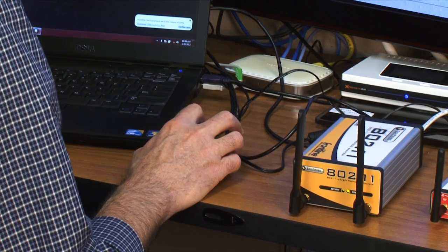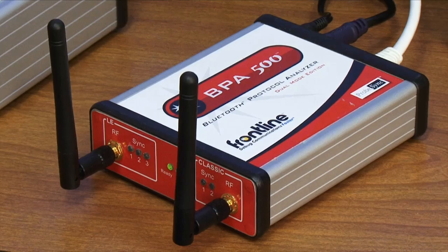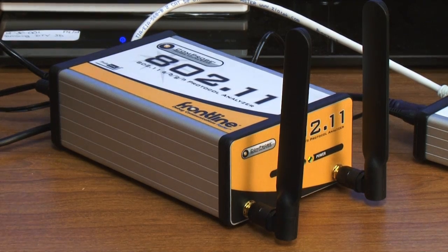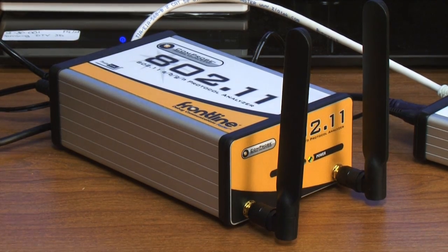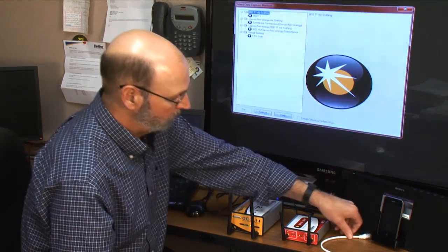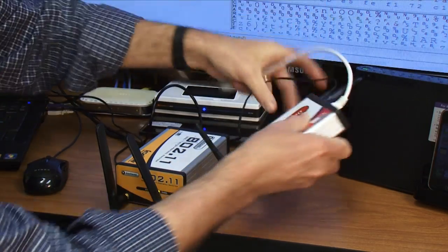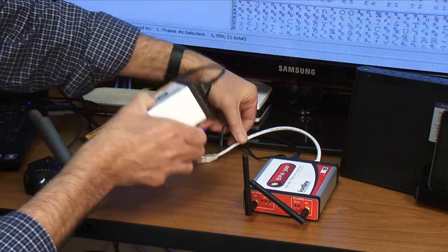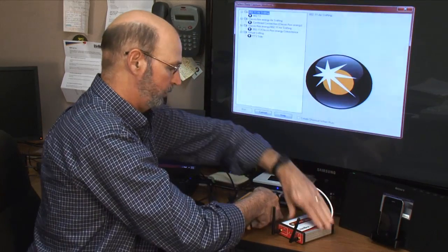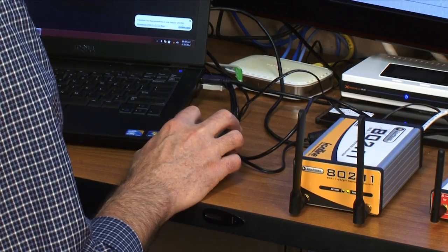Analyzing coexistence means looking at when Bluetooth and 802.11 packets are being sent out over the air. To do this right, we need to know exactly when these packets are being sent. The BPA500 and the Comprobe 802.11 both have very precise clocks, but no matter how accurate these clocks are, one is going to be slightly different than the other. To solve this problem, Frontline developed a technology called ProbeSync. Using ProbeSync, we connect the clock in the BPA500 to the Comprobe 802.11 so that both interfaces use the BPA500's clock to assign timestamps to Bluetooth packets and 802.11 packets. This way, both technologies can be displayed in perfect synchronization.